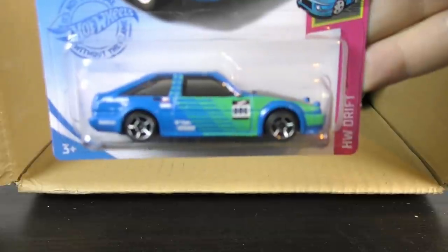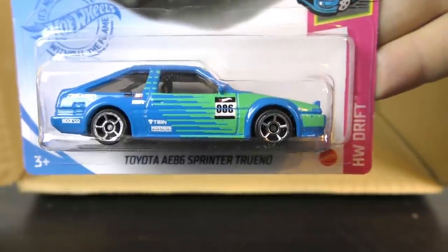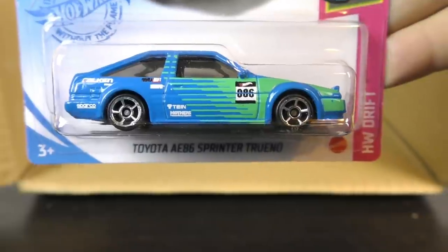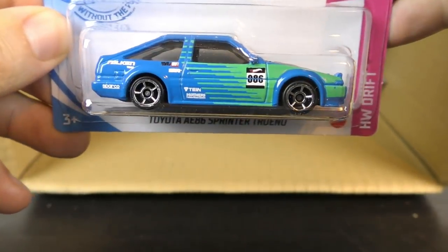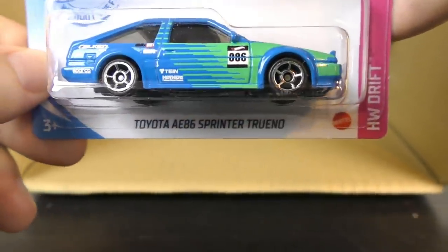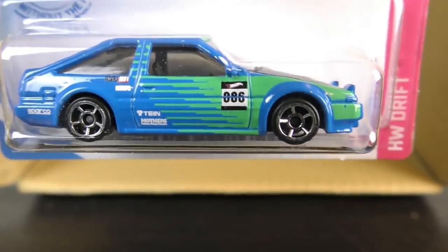And this is new to the main lines — I think this has only appeared in 2020 in one of the specialty lines, maybe one of the car culture lines. But this is the Toyota AE86 Sprinter Torino — it's got the black hood on it with the Falcon graphics, from the Hot Wheels Drift series. So there's a new series for us this year. It's not quite a new model, but it is a new to main line casting.